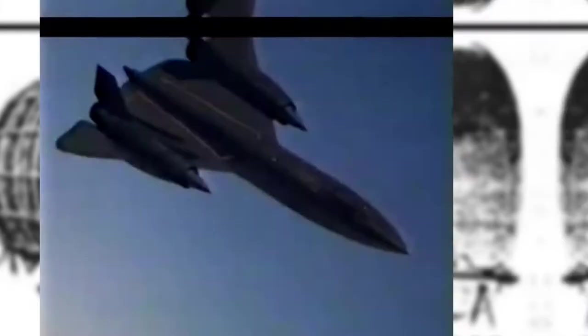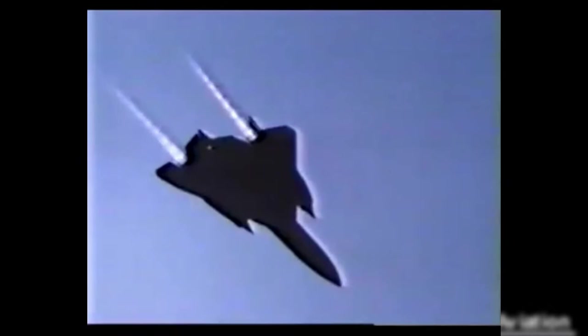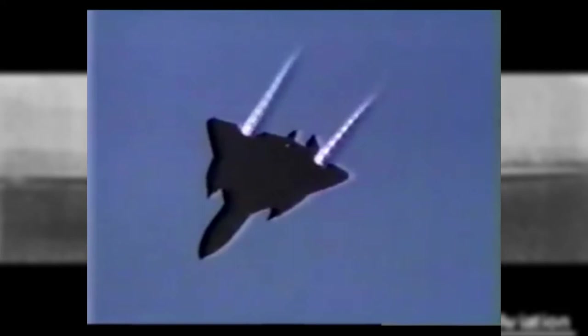Number 4: Lockheed SR-71 Blackbird. Although the Blackbird last flew in 1999, it still holds the world's record for the fastest air-breathing manned airplane in history, first achieved in 1976. That mark has stood for nearly 40 years with no challenger rising anytime soon. The Blackbird's stealth characteristics and ability to operate at ridiculous speeds and altitudes allowed the SR-71 to perform dangerous reconnaissance missions. If the plane was ever threatened by a surface-to-air missile, standard protocol was to accelerate and outrace any threat.